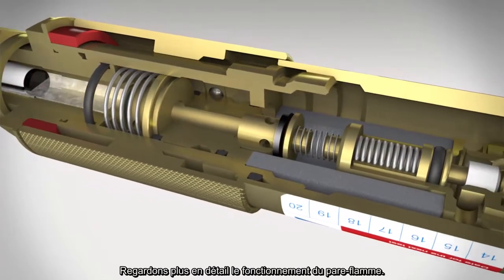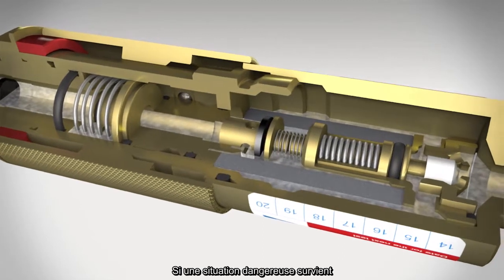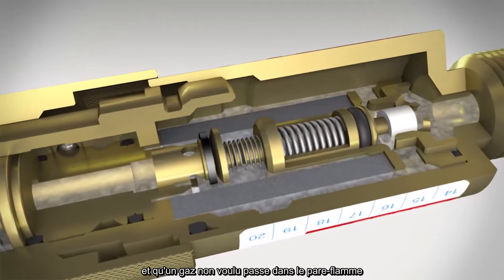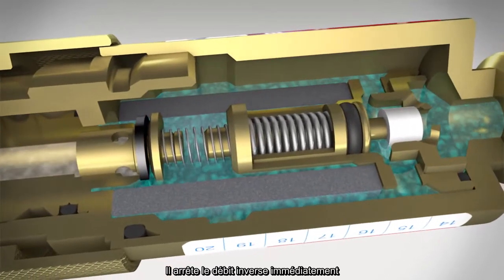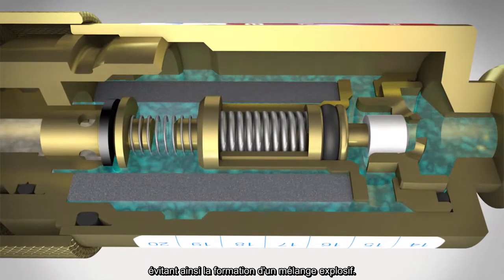Let's have a look at the principle behind the flashback arrestor in more detail. If a hazardous situation arises and unwanted gases flow through the pipeline, the spring-loaded non-return valve will come into action. It stops the return flow instantaneously, thereby preventing the formation of an explosive gas mixture.